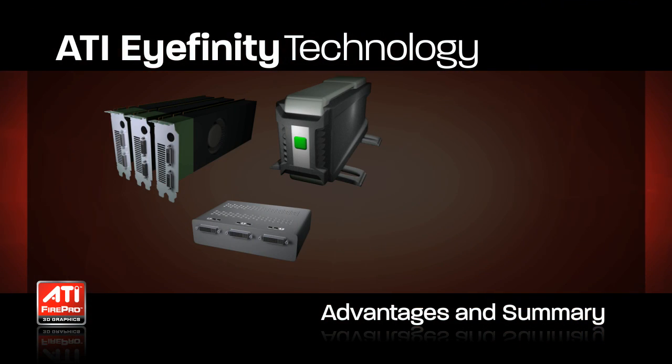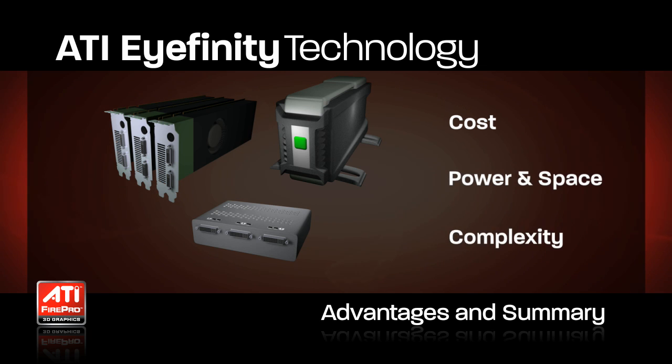While some solutions exist today for delivering multiple displays, they can come with significant penalties in the form of cost, power and space, or complexity — it could be all of the above.